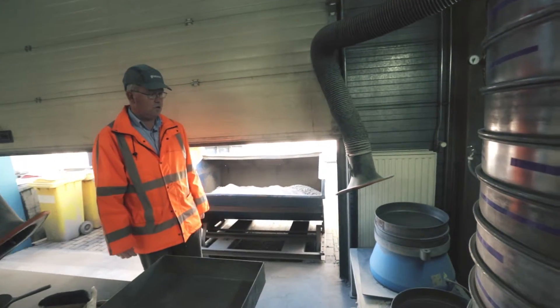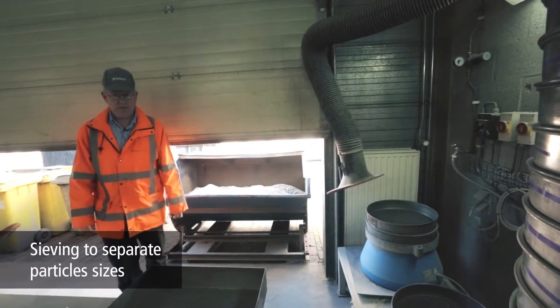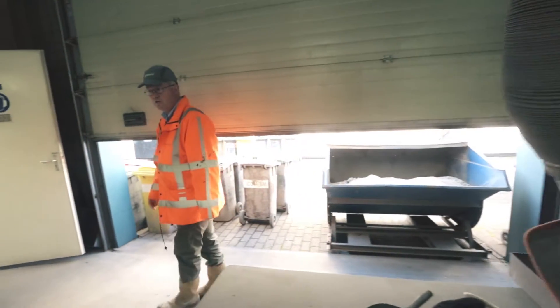Of course, sieving processes are an integral part of the lab equipment. They are used to separate the different sized fractions, which serve as basis for an extensive ash analysis.